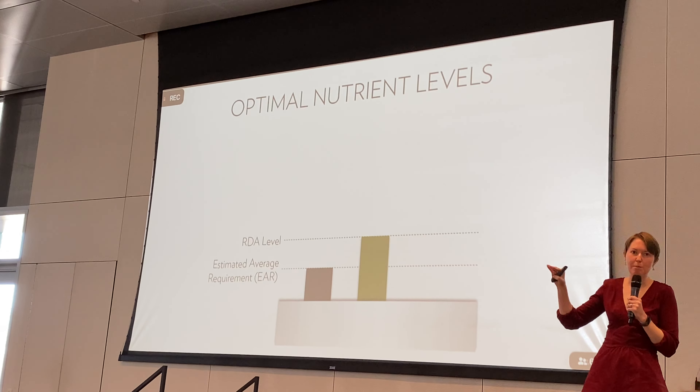LifePak Nano provides nutritional support for all the systems throughout our body — for bones, antioxidant networks, skin, immune health, and heart health. It's a comprehensive blend providing vitamins, minerals, plant-based phytonutrients, and omega-3 fatty acids from fish oil, which are important for many of these systems. It's really the most comprehensive product we have.